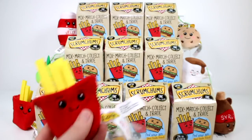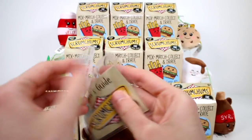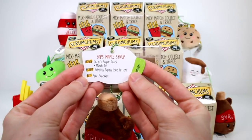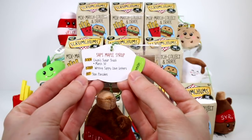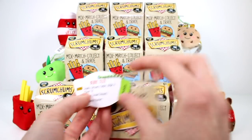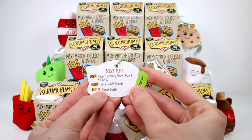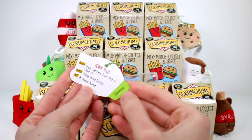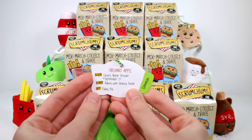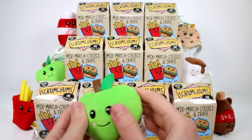Let me read you the visible ones' bios so we can jump right into the blind boxes. We have Saps Maple Syrup, born at Chum's Sugar Shack, March 30th, hobby is writing sappy love letters, and her BFF is Stacks Pancakes — she's a common. Then we have Jelly — Berry Jelly — born at Chum's Grocery Store Aisle 4, June 22nd, hobby is hiding inside donuts, BFF is PB Peanut Butter, common. And then Orchard Apple, born at Chum's Orchard, September 27th, hobby is baking with Granny Smith, and BFF is Flaky Pie — also a common.